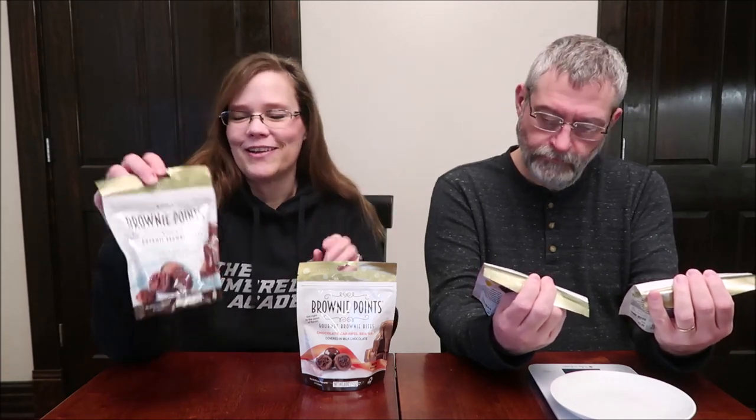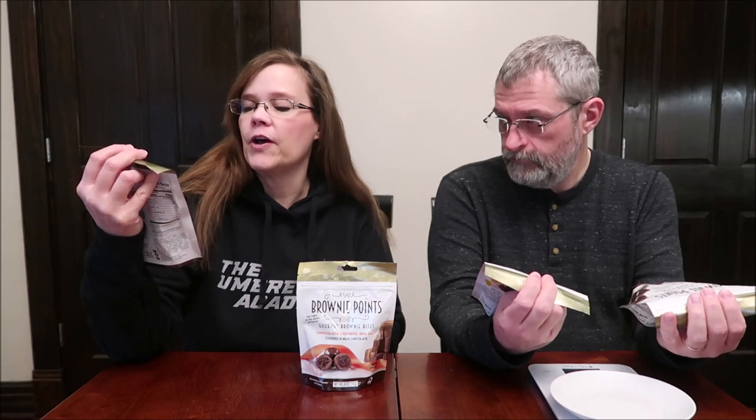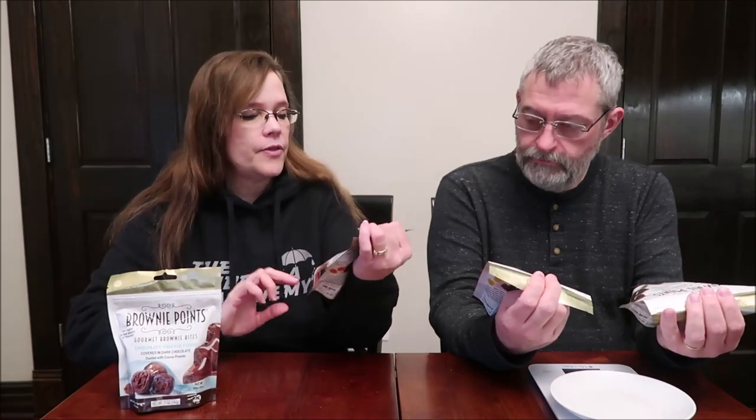Today, Kevin and I are going to be trying some Brownie Points. These are gourmet brownie bites, and we've tried this brand in the past, but I spotted these at Tuesday Morning and these were new flavors to us, so I got real excited. This is the chocolate truffle fudge in dark chocolate, this is chocolate caramel sea salt in milk chocolate, mine are the chocolate caramel sea salt in dark chocolate, and then I've got the mint chocolate chip covered in dark chocolate and dusted with confectionery sugar. Since three of these are dark, let's do the milk one first.